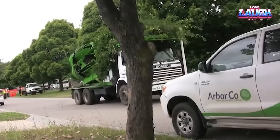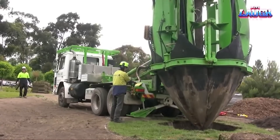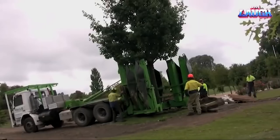The Truck Spade is a valuable tool for landscapers, arborists, and other professionals who need to transplant trees. It is a safe and efficient way to move trees, and it helps to preserve the environment.